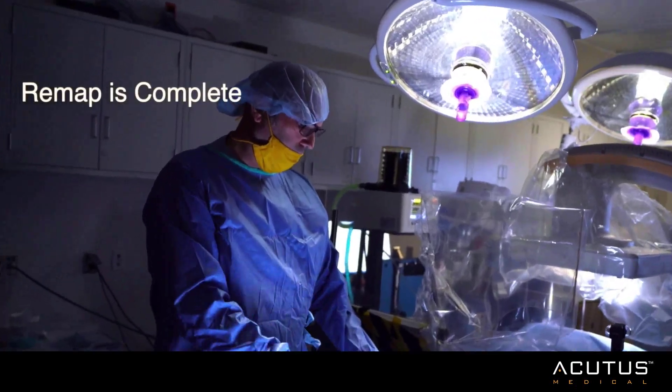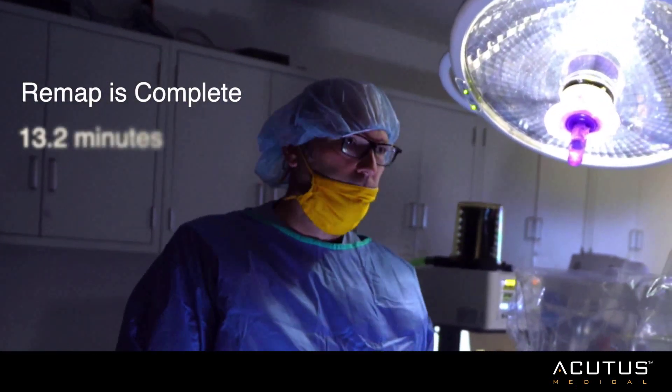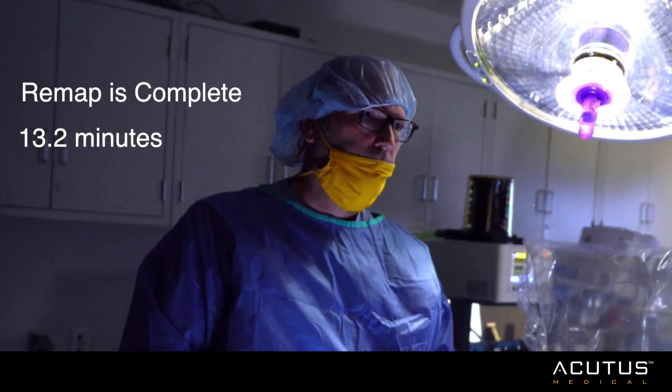It took approximately 13 minutes to complete all three steps, really highlighting the value of having a non-contact mapping system.